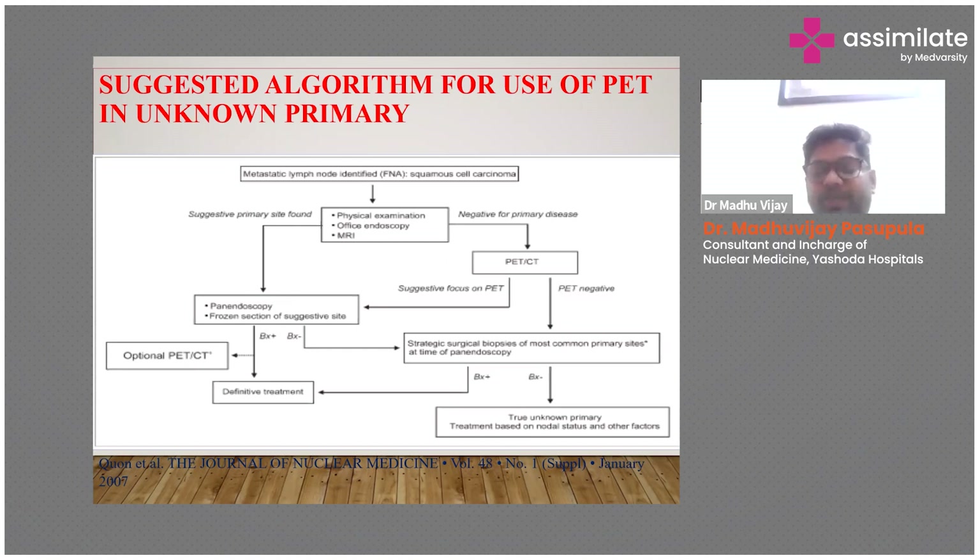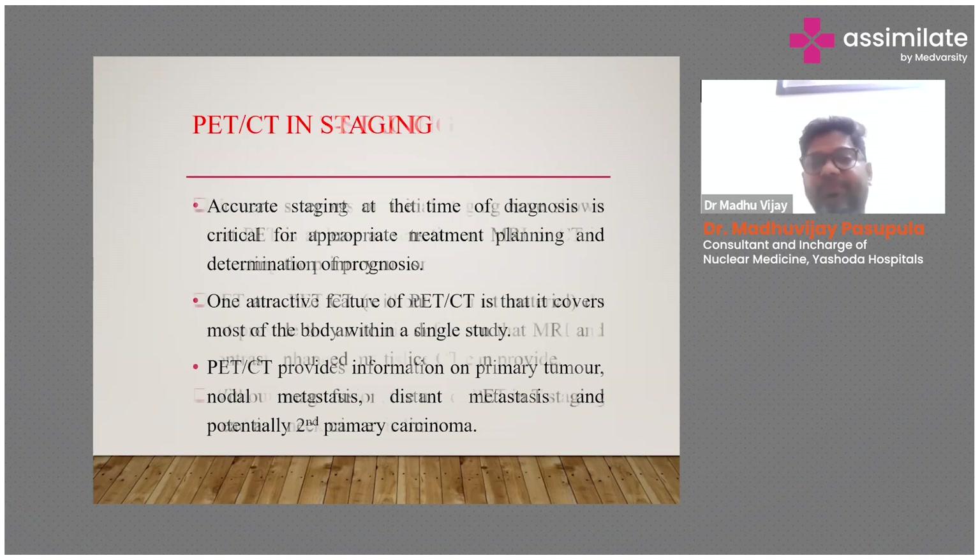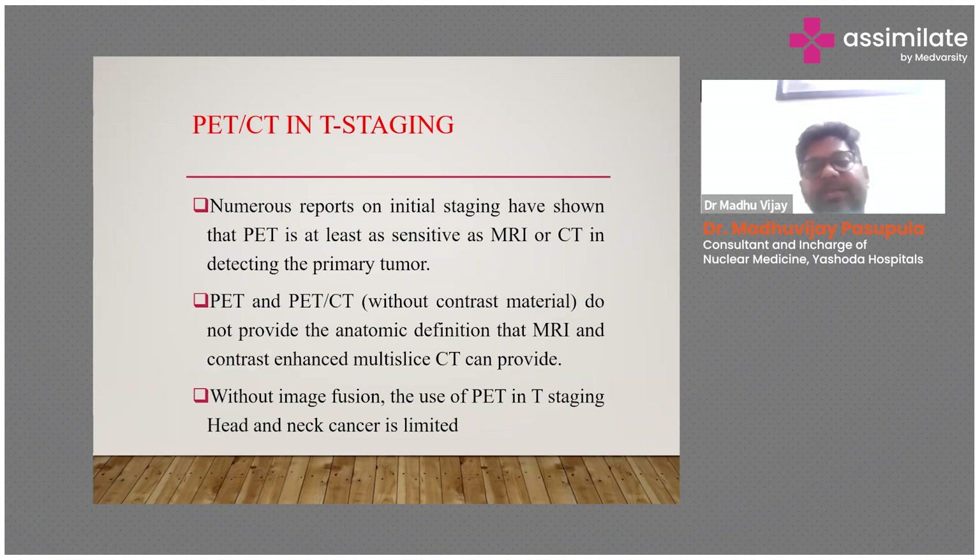PET-CT is accurate at the time of diagnosis and is helpful in treatment planning and determination of prognosis. One of the most attractive features of PET-CT is that it covers most of the body within a single study, compared to CT or MRI which only cover the chest, lungs, or respective body region. PET-CT provides information on primary tumor, nodal metastasis, distant metastasis, and potentially second primary carcinoma. Numerous studies have shown PET-CT is more sensitive compared to MRI and CT in detecting the primary tumor.